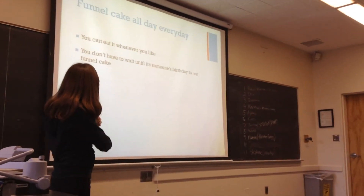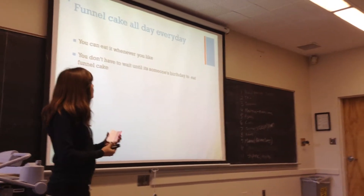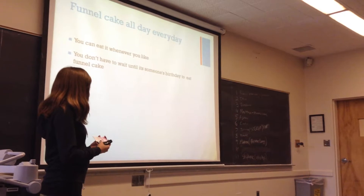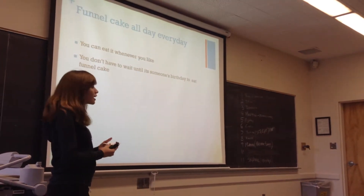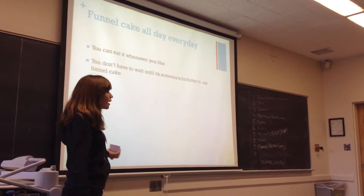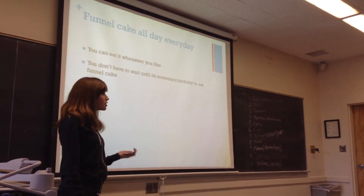Moving on to my second point: you can eat funnel cake all day, every day. You don't have to wait for somebody's birthday or a special event just to eat funnel cake. You can eat it whenever you like — breakfast, lunch, dinner.